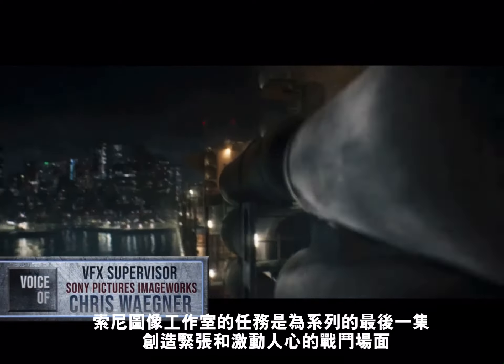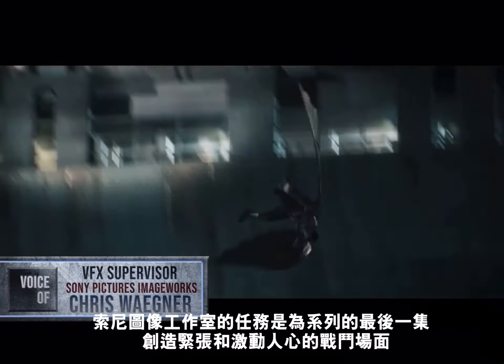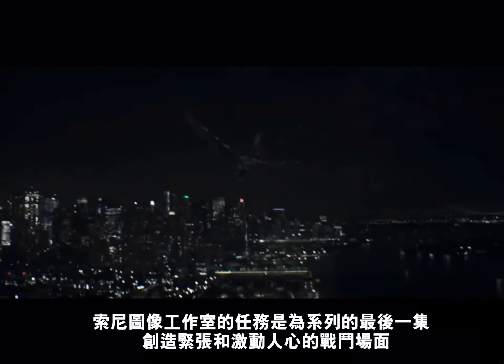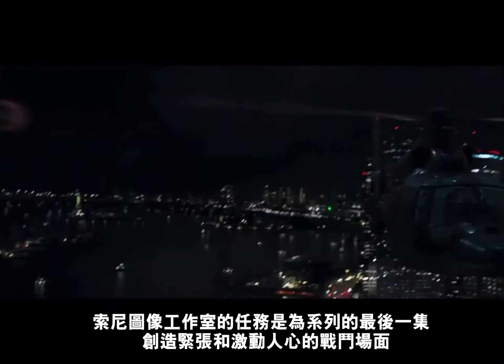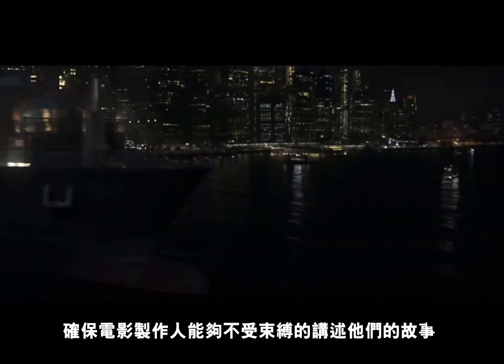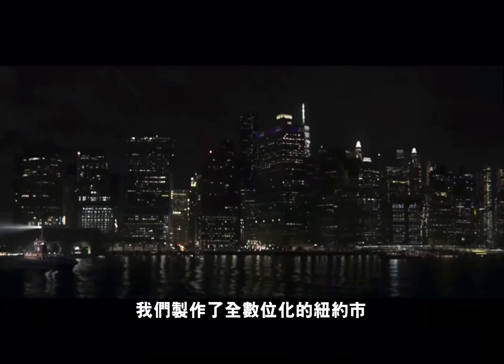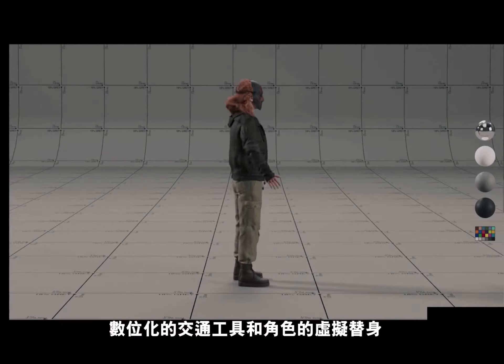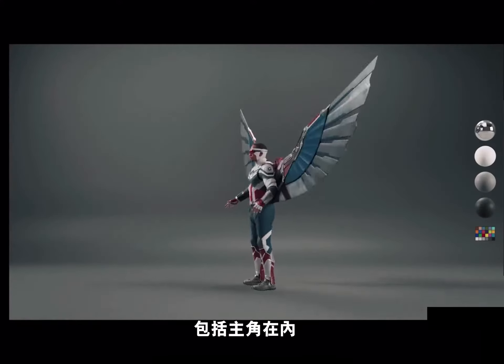For Marvel's highly anticipated streaming feature, The Falcon and the Winter Soldier, Sony Pictures Imageworks was tasked with creating the intense and exciting battle sequences for the series' final episode. To ensure the filmmakers had the flexibility to tell their story, we crafted a digital photoreal New York City, virtual vehicles, and digital doubles of many characters, including star Anthony Mackie.